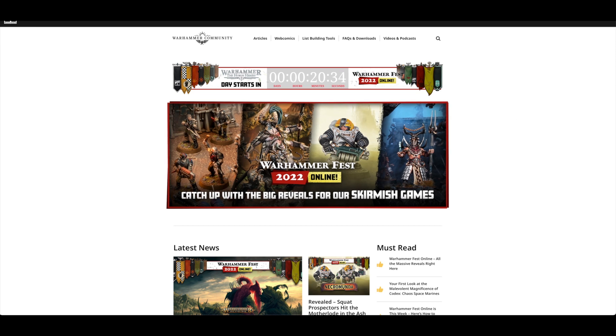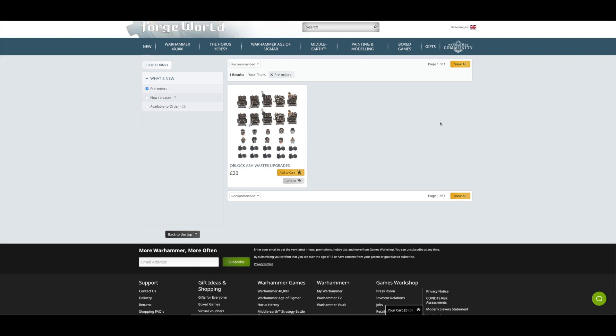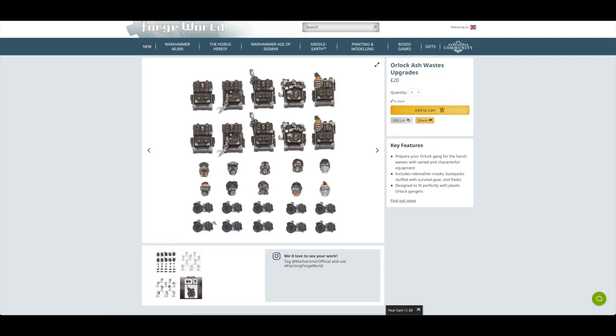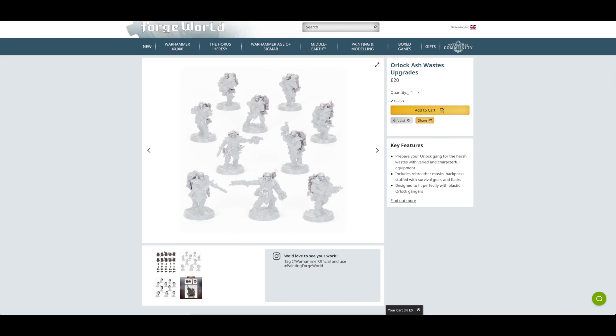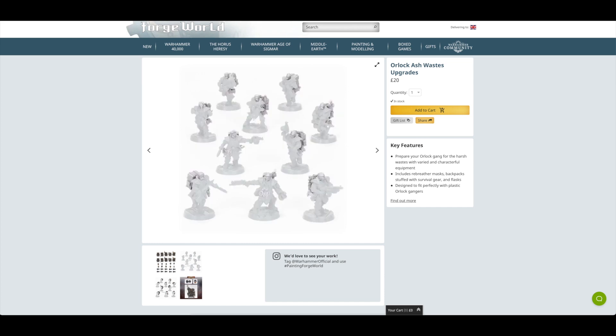We haven't got much longer to go before the Horus Heresy reveal — I think I'll do a separate video focusing on the models and things from that reveal. But what we'll do now is go on over to Forgeworld and have a look at the pre-orders for today, of which I don't think there are any new ones. It looks like only yesterday it was just these Orlok Ash Wastes upgrades — they might have brought them back or they'll just ship straight away. So other than the Orlok Ash Wastes upgrades, that was it for Forgeworld.